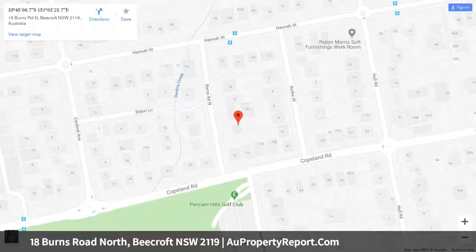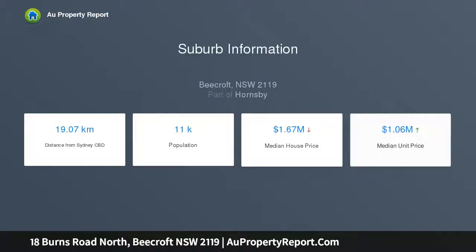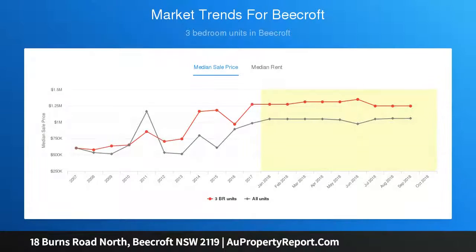It offers a discerning approach to low maintenance living. Flexibly formal or informal living domains are bound to appeal to a large selection of buyers — from young families and professionals through to investors and downsizers — able to adapt to the needs of a growing family.